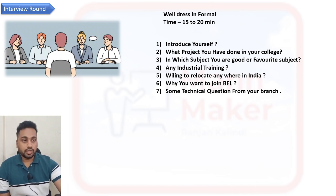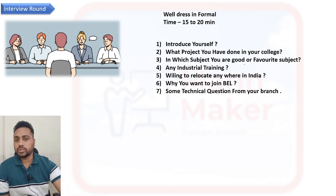First, you need to introduce yourself confidently — prepare this very well. Then they will ask about your college project; you should know everything about it. If your project is of an industrial or applied nature, the panel will show more interest. They will also ask which subjects you are good in, so prepare at least two to three subjects thoroughly.